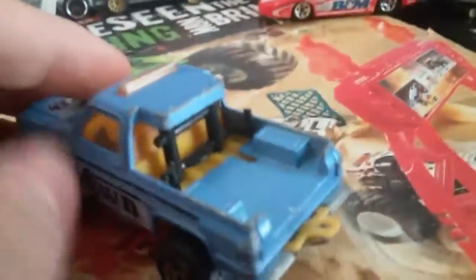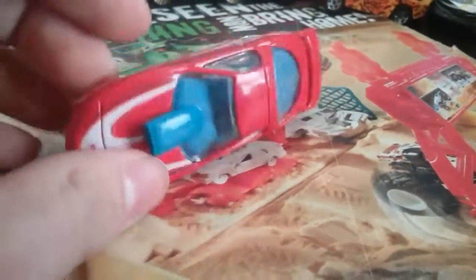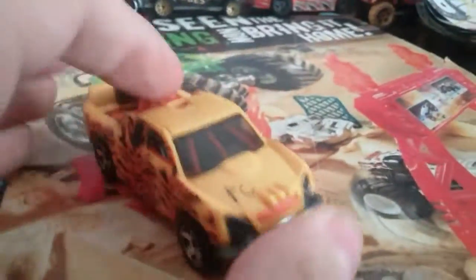This Majorette — I don't know what's supposed to be in the back. Pro Stock Firebird — nothing special, I already have one.